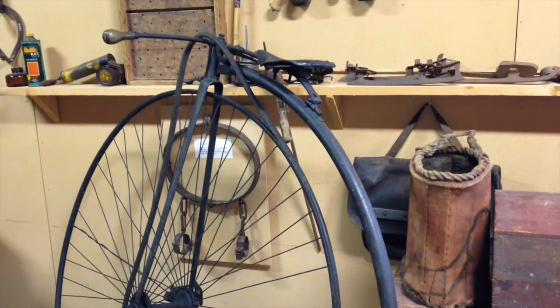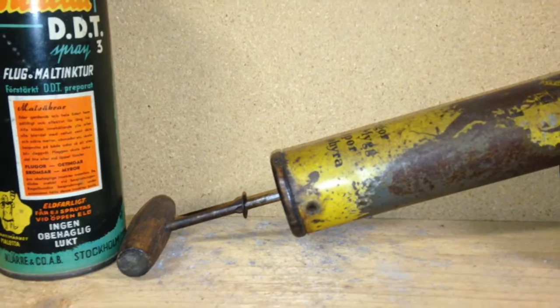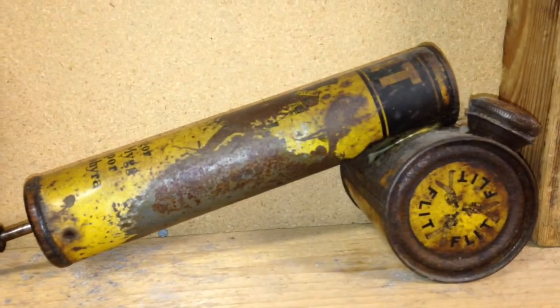You better have some really good balancing skills to ride this bike. This was DDT for home use. Yes, you heard me right — DDT for home use.